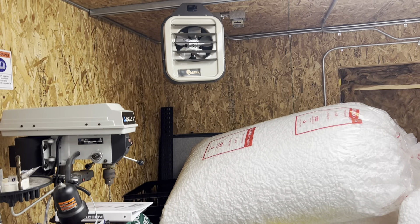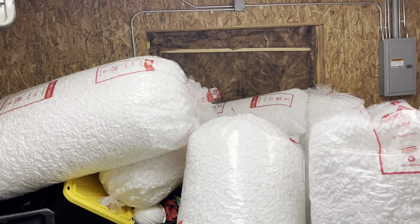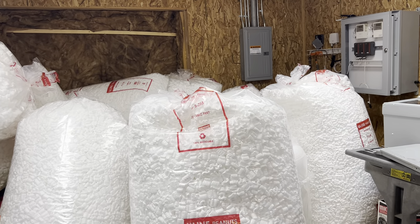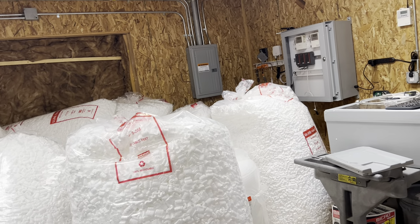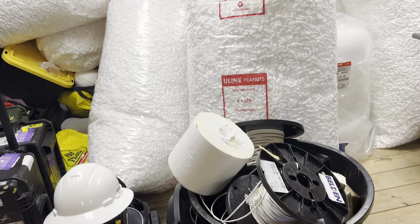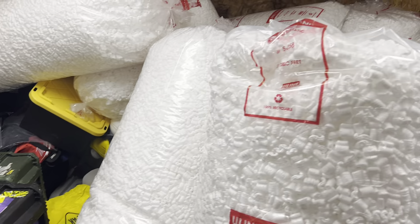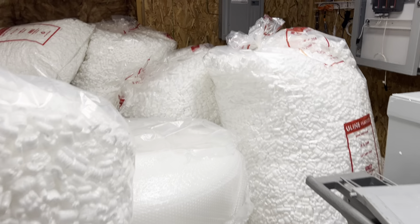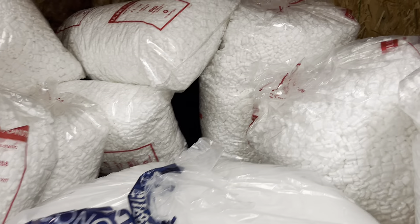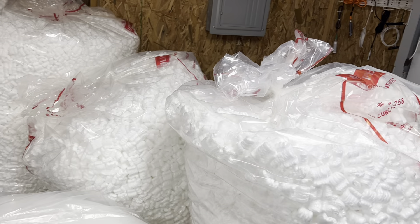For the winter there is heat, which is good. Tons and tons of packing peanuts, garbage cans full of cables, and what looks like Pelican cases used to ship equipment.